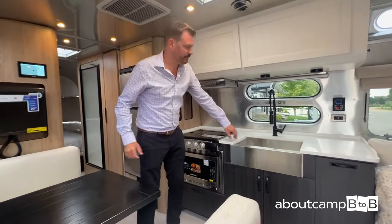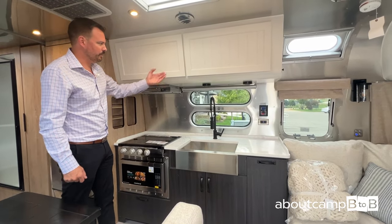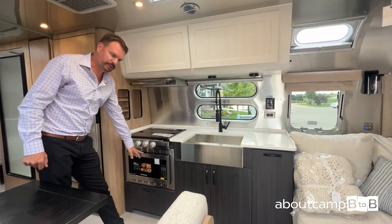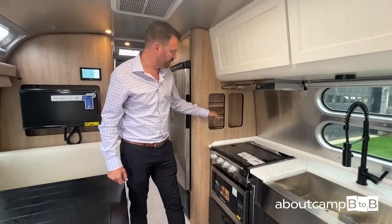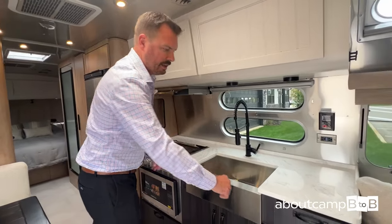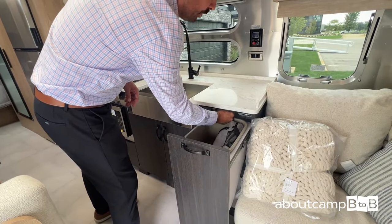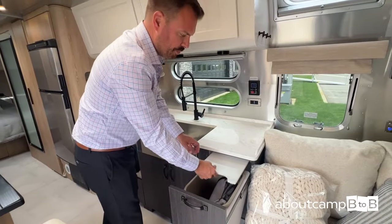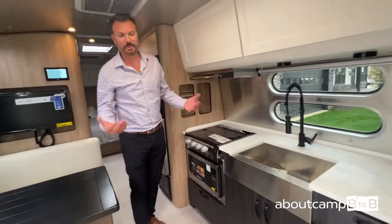Inside, you have a nice stainless steel farm-style sink, windows throughout, and a nice panoramic window in the back. There are hardwood covers over a beautiful curved wood interior. You have a three-burner gas cooktop and an optional convection microwave oven or LP oven. It comes with a chef block for knives and seasoning. Over the sink is a nice wooden block that you can cut on and scrape leftovers into the garbage.